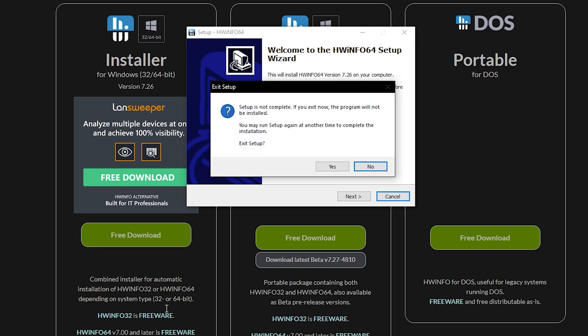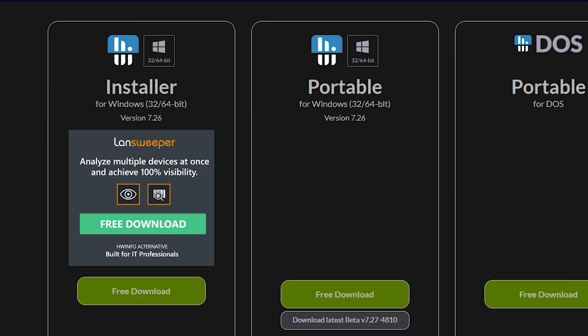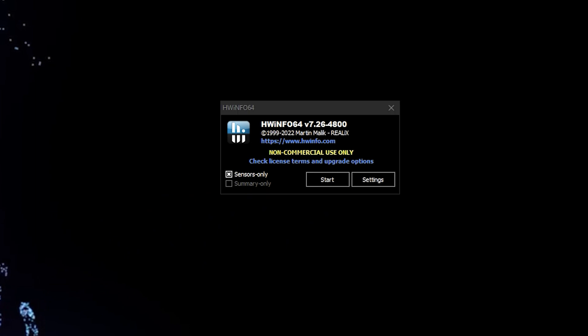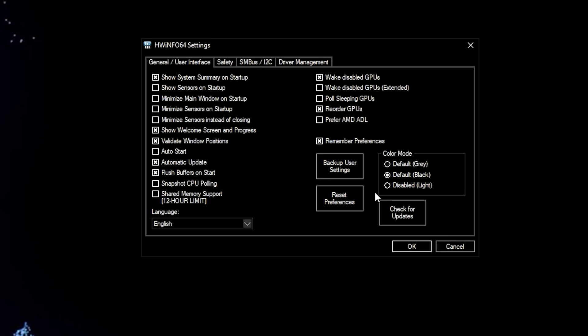Since I already have it installed on this PC, I'll show you what it looks like when we open it up. After it is installed, HWInfo should look something like this. You'll see 'Sensors Only' and 'Summary Only' options. You can go into your settings and choose to have it launch on system startup, which is a really nice option, or you can enable 'Show Sensors on Startup.'